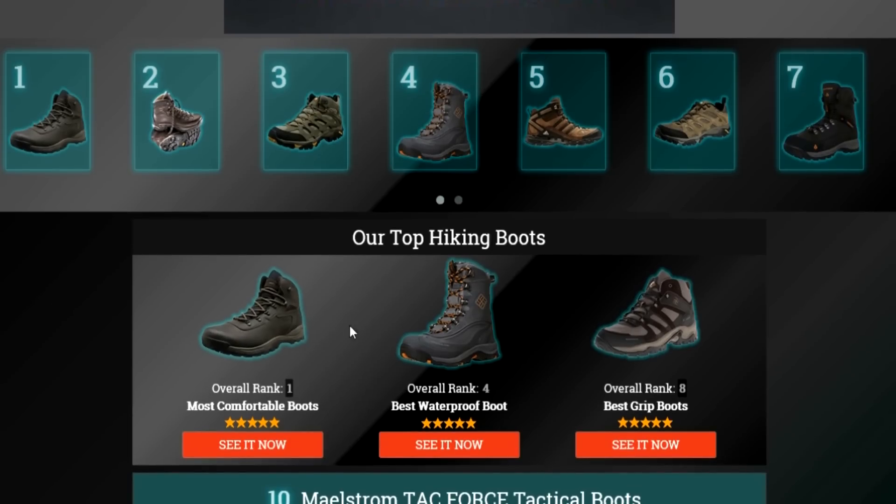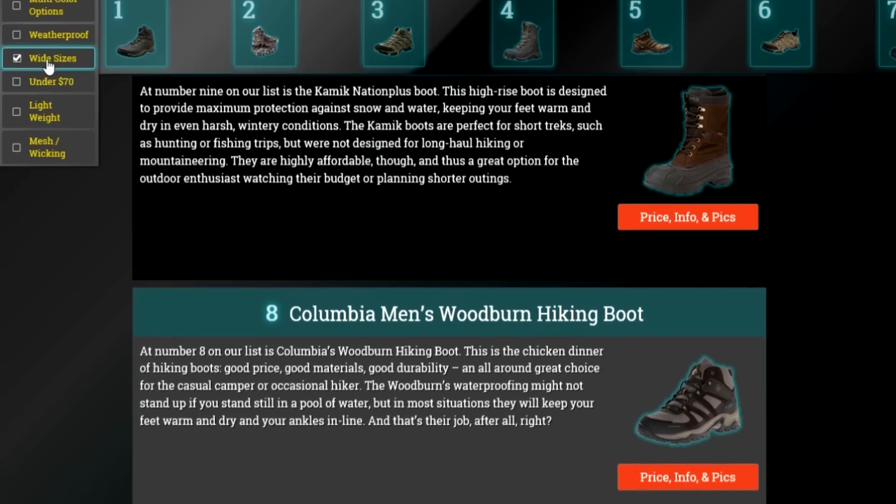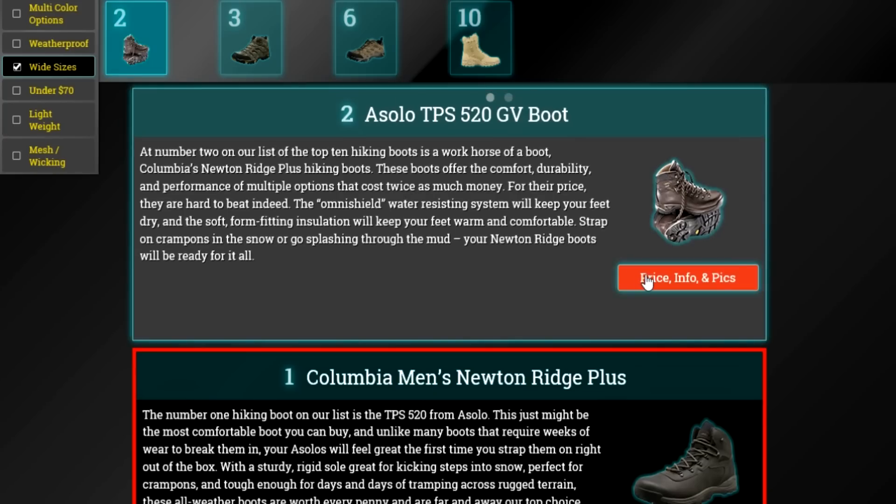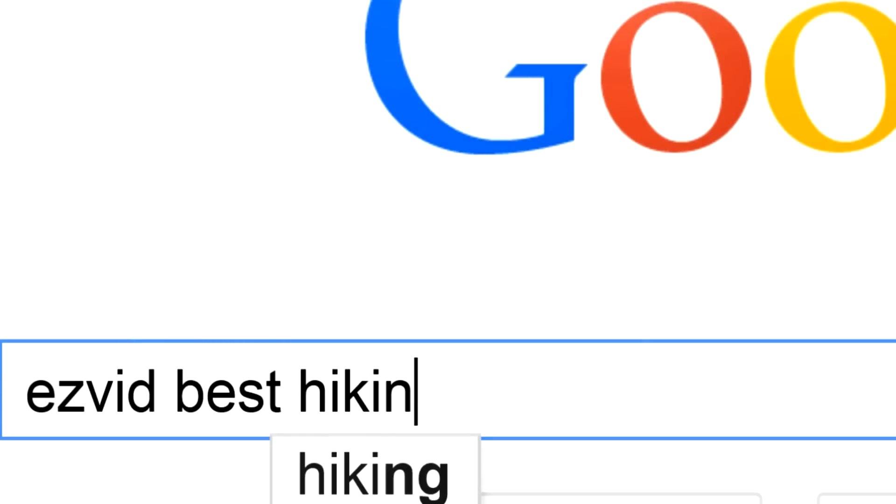To get full reviews for each hiking boot in our list and quickly narrow down which one is right for you, click the links beneath this video or search for EasyVid Best Hiking Boots.